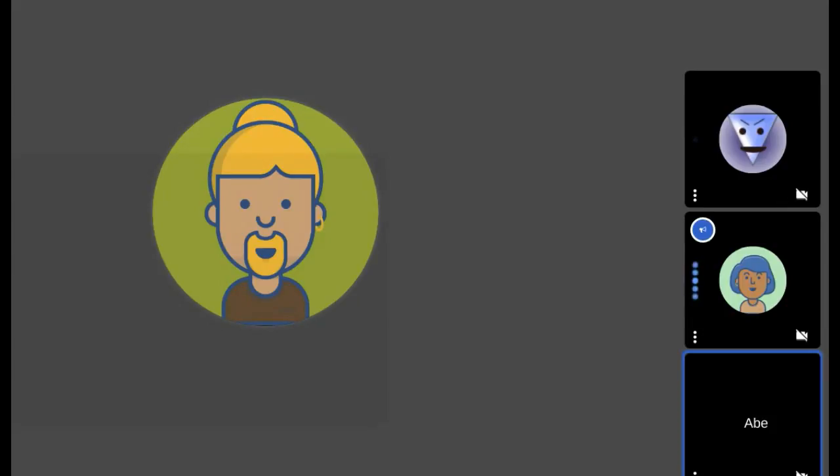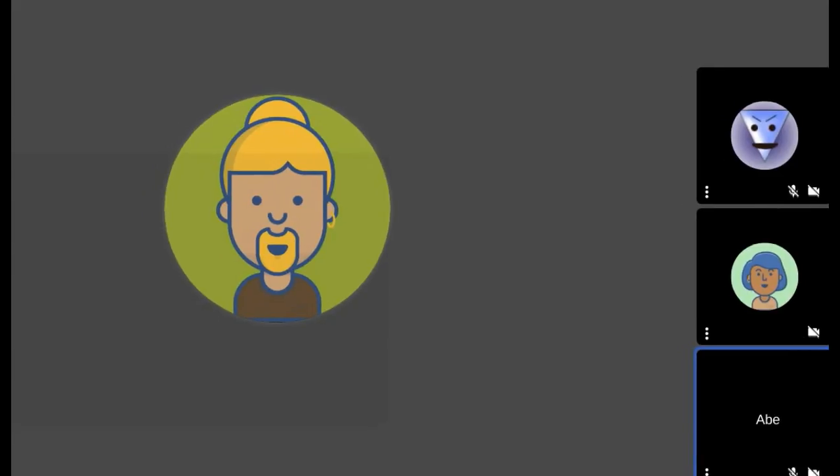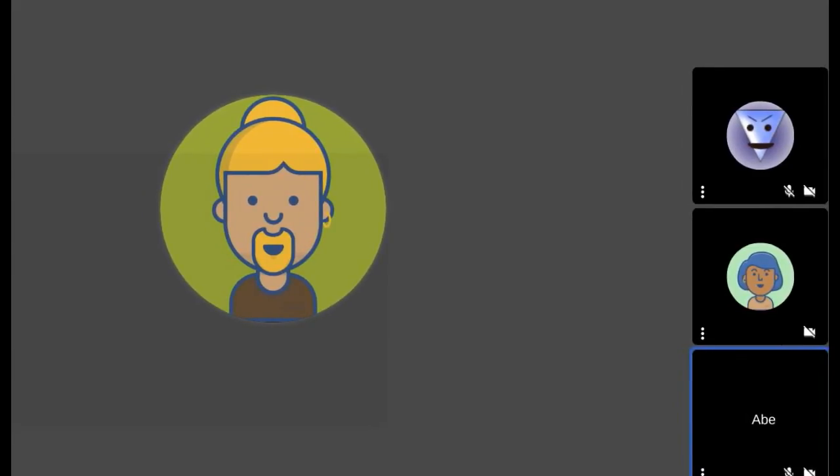Alright guys, I've got a sharp cutoff at 3 p.m. Do you guys want to just continue talking a little bit and I'll leave it recording, but I gotta get going.